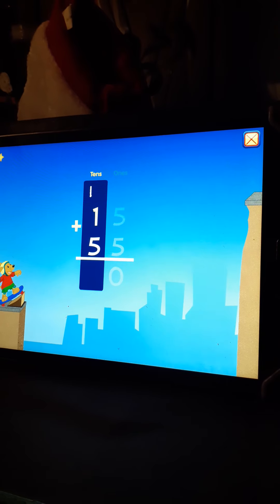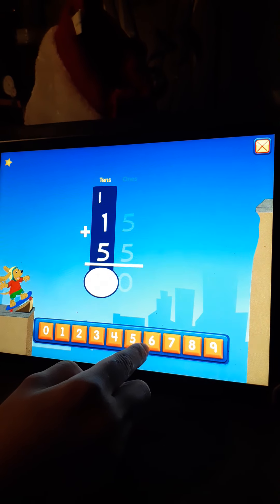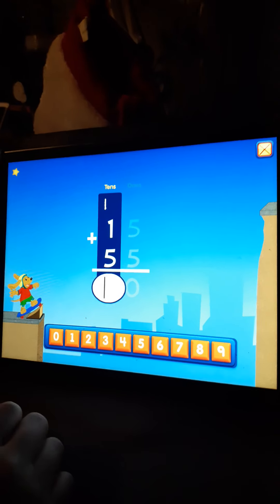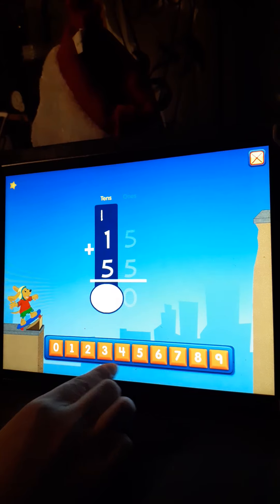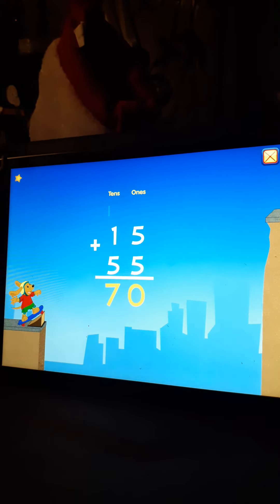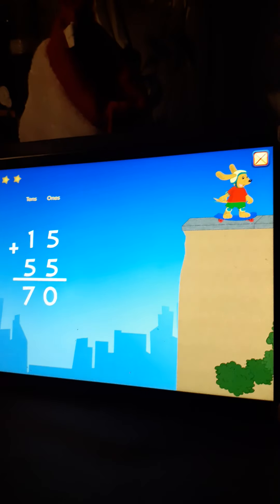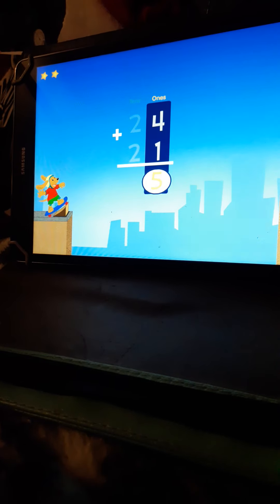1 plus 1 plus 5 equals... 7. Excellent. 15 plus 55 equals... 75.